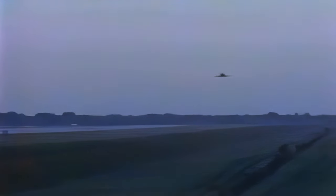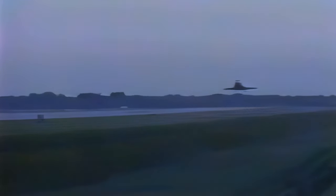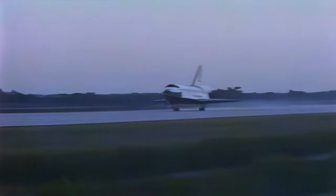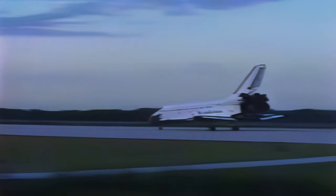Now 1,100 feet, 1.4 nautical miles. Gear coming down and locked. We have a touchdown. Discovery now rolling out on Runway 15, Kennedy Space Center. After a 2.5 million mile service call, the crew of 51-A is home.